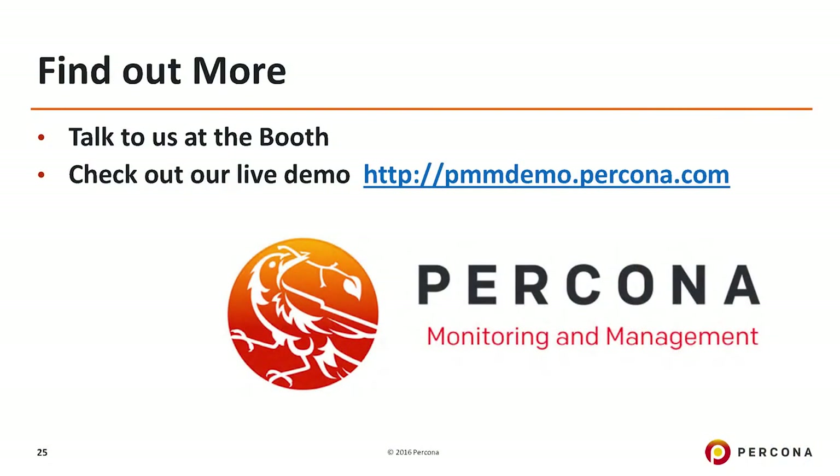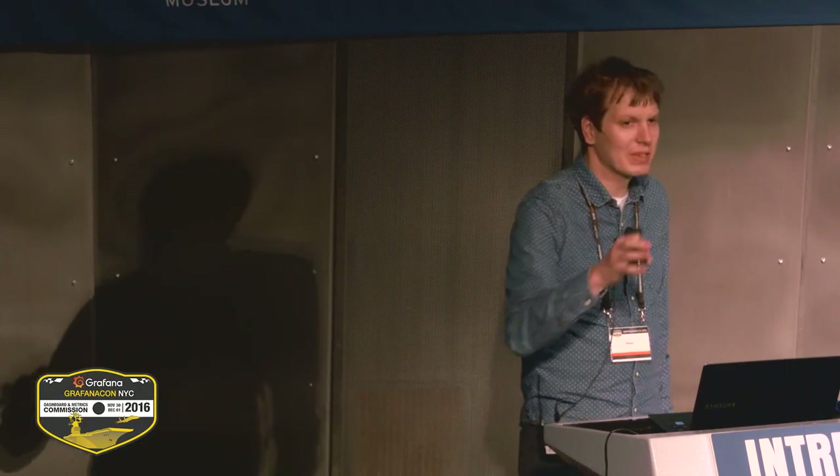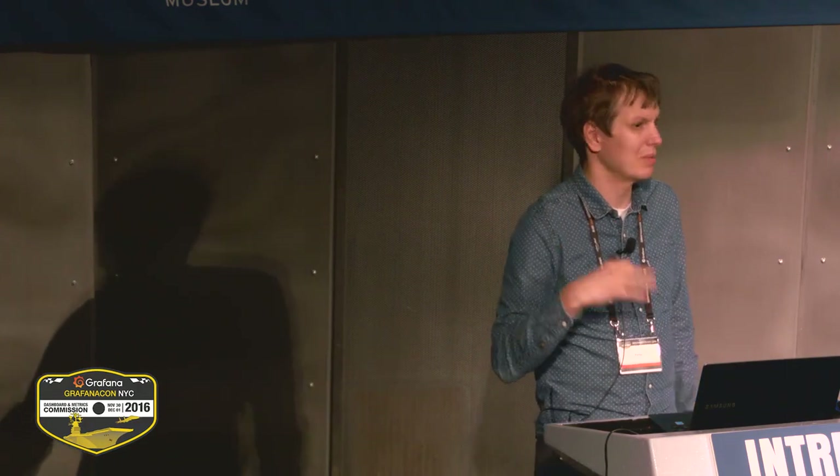If you guys want to find out more, I invite you to talk to us at the booth. We can show you a live demo, and you can browse it yourself — we have a live demo running so you can explore both functions. And you might say, I like your dashboards with all the fancy graphs, but I already have Grafana installed and maybe even Prometheus — can I just take your dashboards without the whole package? Well, as it's an open source project, obviously you can. We make it even easier: you can just get the Grafana dashboards themselves on GitHub and use them.